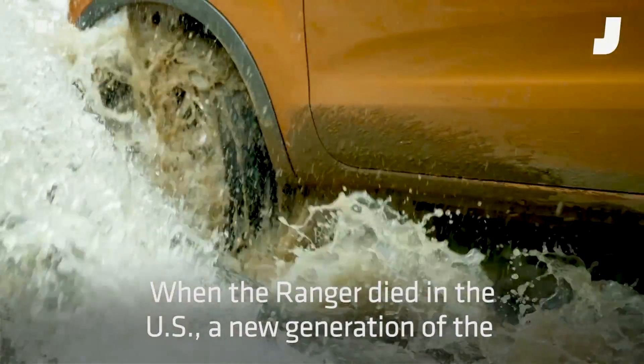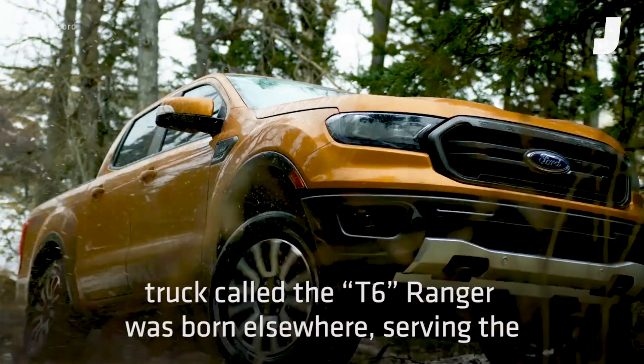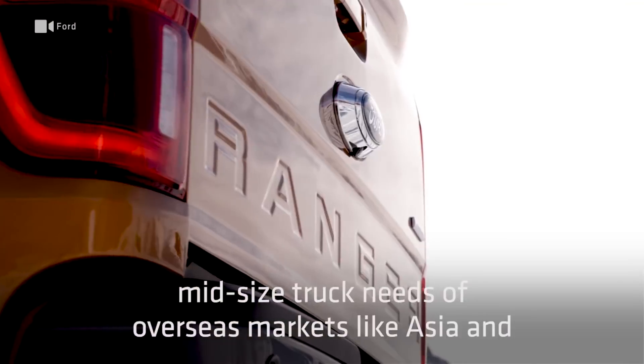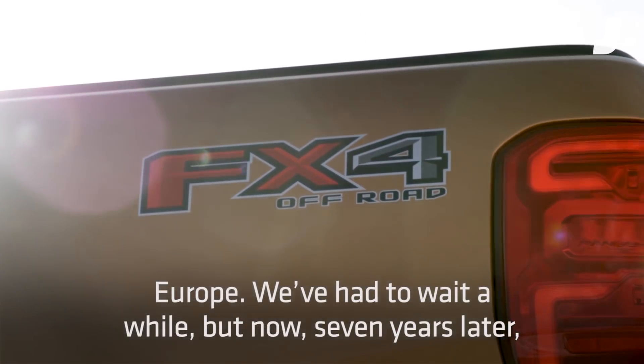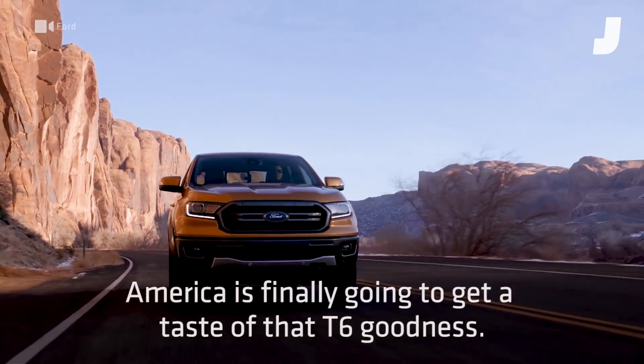When the Ranger died in the U.S., a new generation of the truck called the T6 Ranger was born elsewhere, serving the mid-sized truck needs of overseas markets like Asia and Europe. We've had to wait a while, but now, seven years later, America is finally going to get a taste of that T6 goodness.